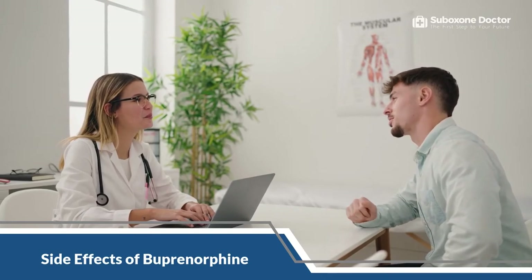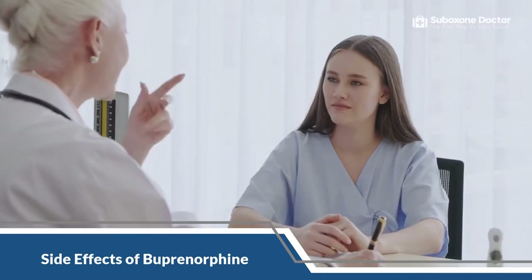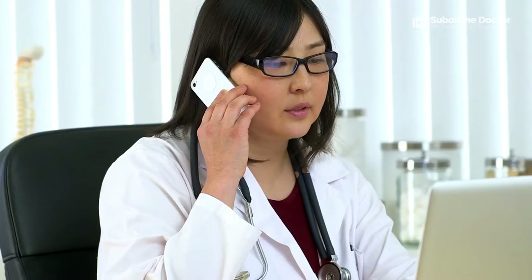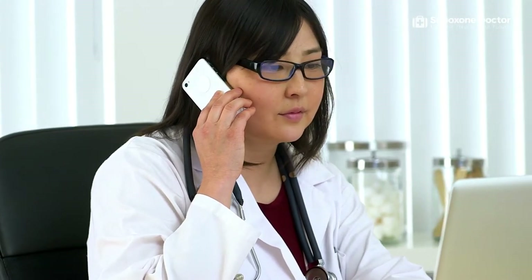Talking to your doctor is essential if you experience any side effects, as they may indicate that the medication is unsuitable. Though these are common side effects, some people may have different experiences with the dose of buprenorphine. Some may feel the side effects more than others, but they may not be a concern for others. Immediately contact your doctor or Suboxone provider if you notice any side effects from your buprenorphine treatment.